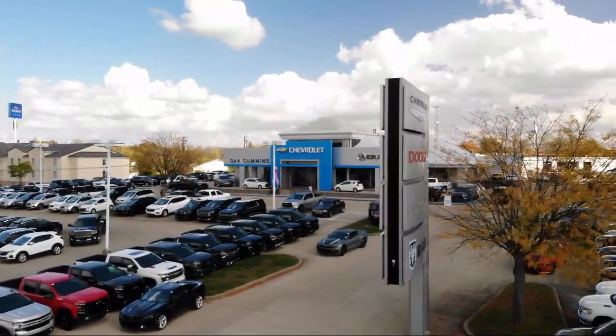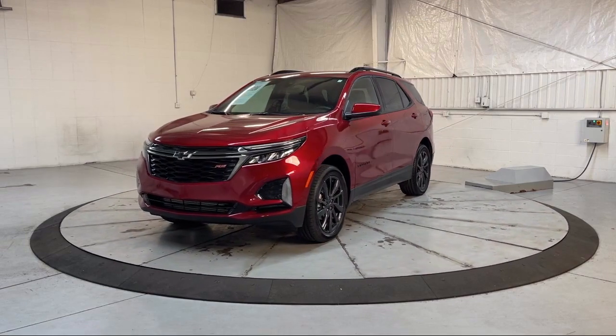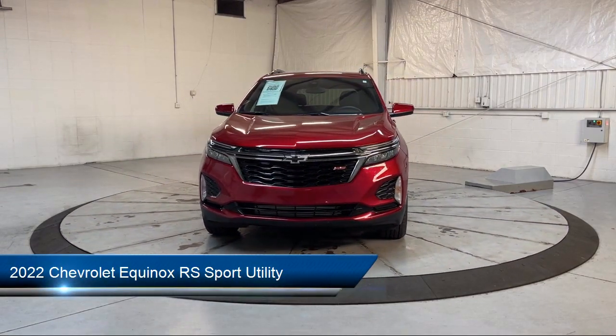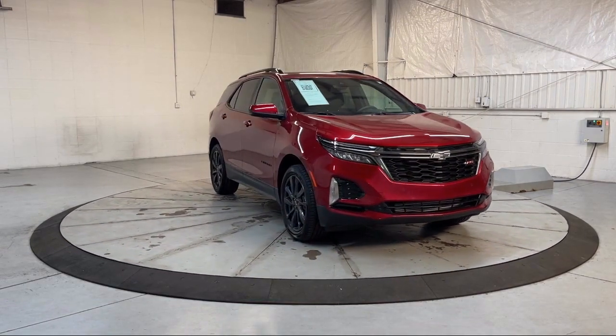Welcome to Dan Cummins of Georgetown, and here's a look at one of our certified pre-owned vehicles for sale. It comes equipped with OnStar and Chevrolet Connect emergency communication system, keyless entry, and premium cloth seat trim.